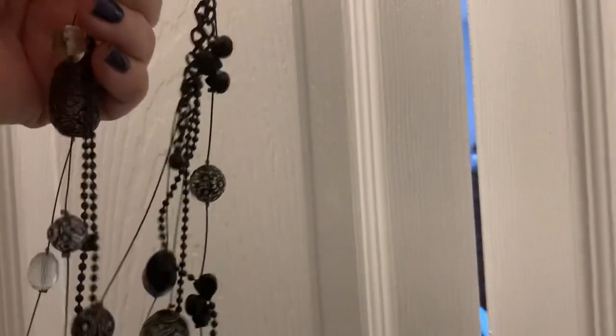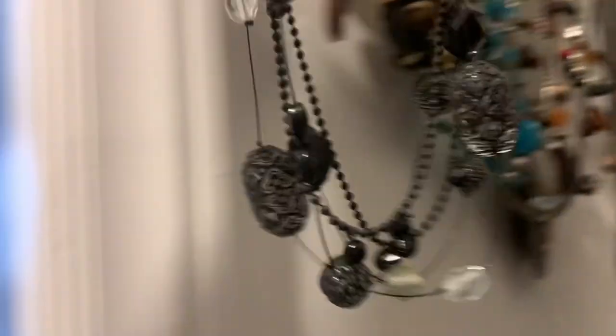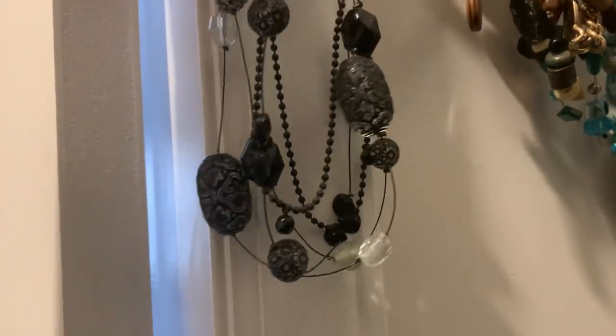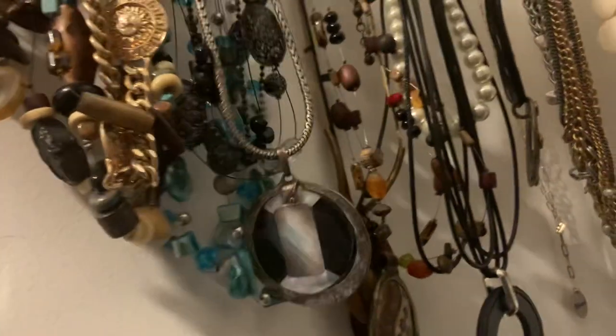I think this is Chico's too — I'm not displaying this very well, I'm so sorry. Let's get some light in here. Yeah, this goes with a lot because it's black. This is definitely Chico's, and my ex and I used to sit around and polish these — he said a lot of them are made with pot metal. This goes with a lot of clothes. And this is a Kato — I don't think I've ever worn that.